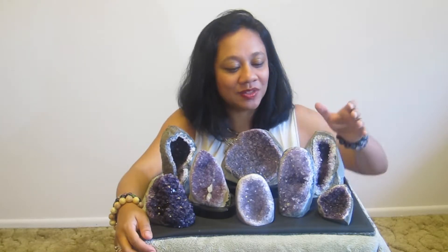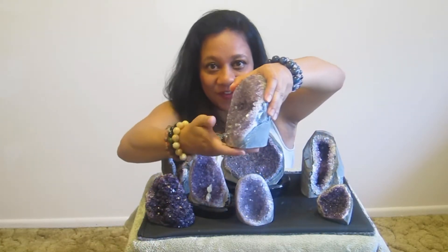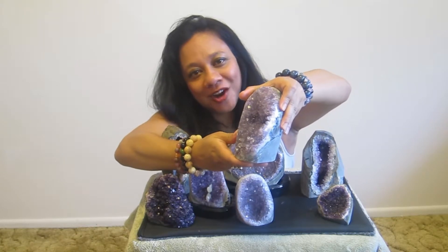Geodes are stones that have been sliced open to reveal beautiful sparkling crystals within.